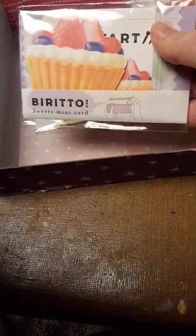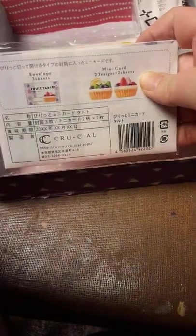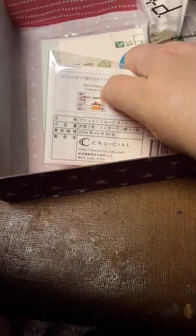Next, we got sweets mini cards. They're just like mini — you write little mini notes on the two desserts, and then the envelope is like their wrapper, so it's like you're opening up a dessert. That's cute.